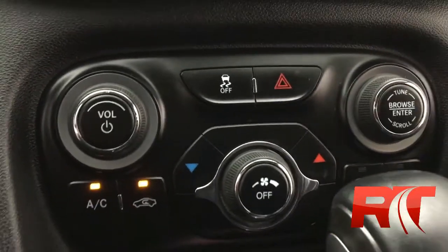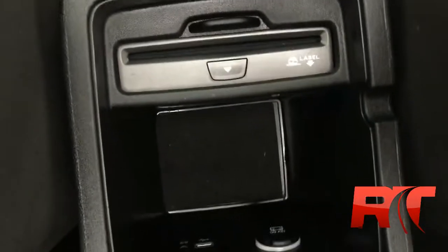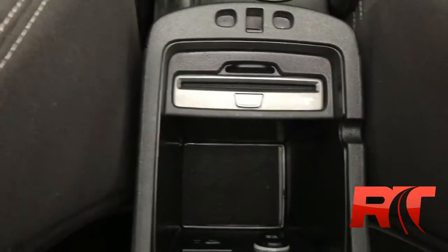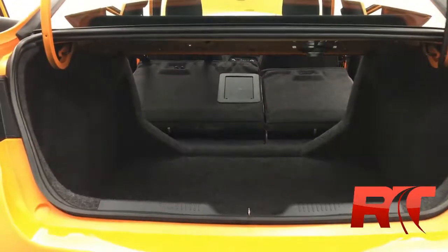Below the screen are the manual climate controls. Of course we've got air conditioning. Cleverly hidden in between the center two armrests are the CD player, an auxiliary input, a USB input and a 12 volt adapter. For a compact vehicle you do get plenty of space. With a snap of your finger those rear seats fold forward providing even more storage capabilities.